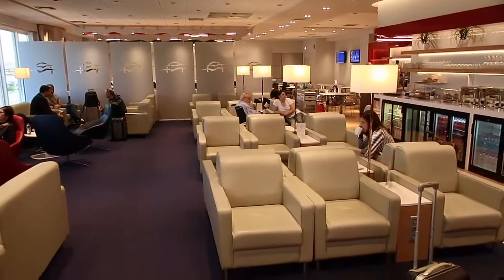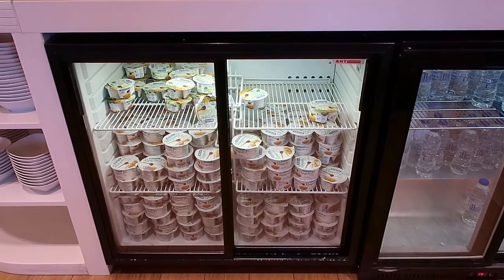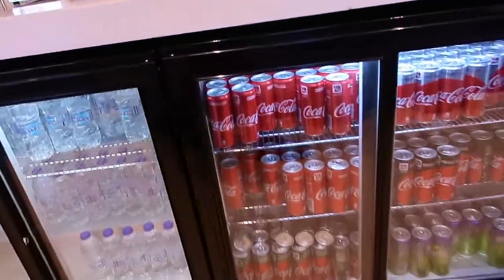This is the lounge area with these comfy sofas. And here's the bar. Underneath here from these fridges you can find delicious Greek yogurt and all of the drinks. Here's some water bottles and drinks over here.